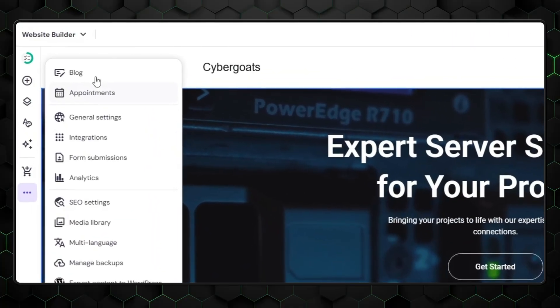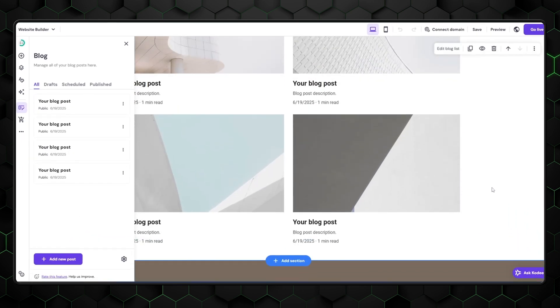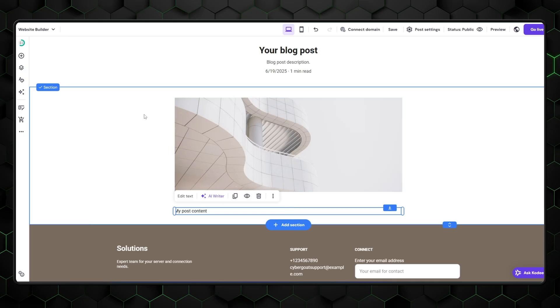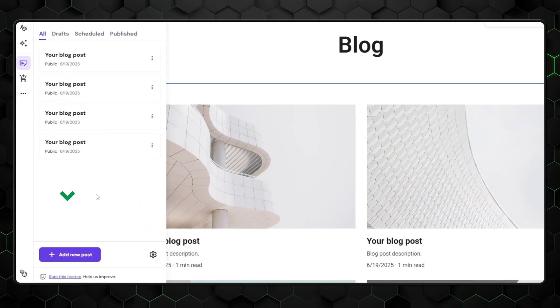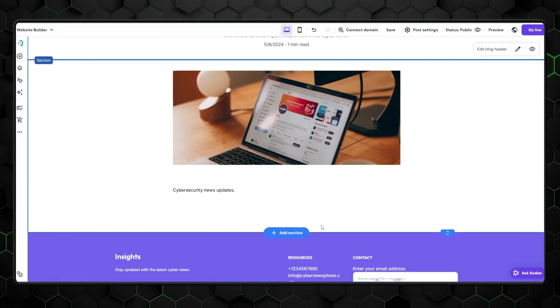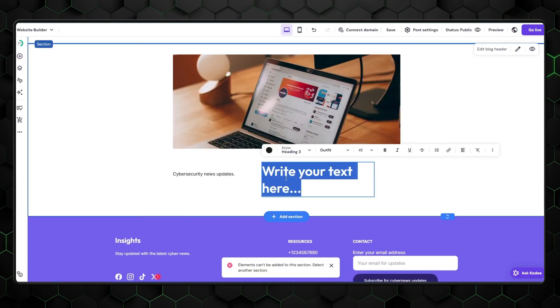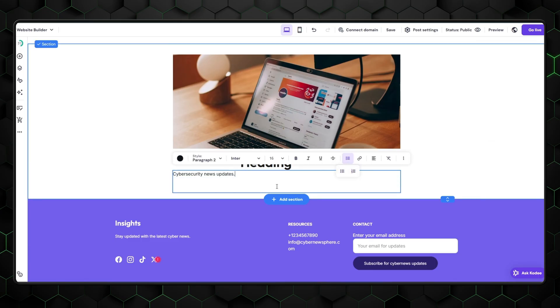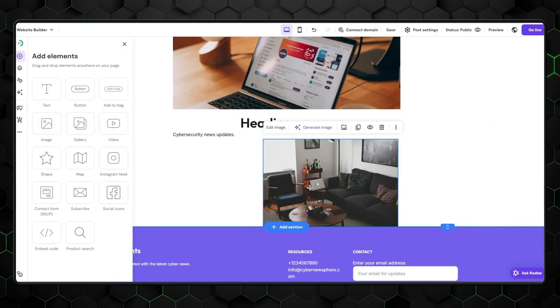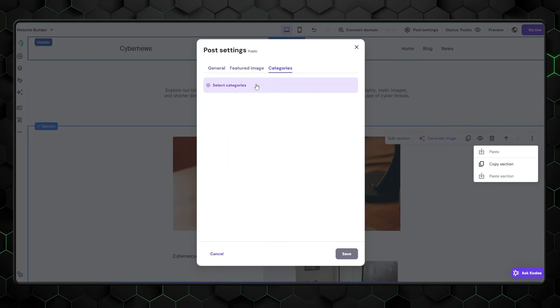Once your blog design is ready, it's time to focus on what really matters: your content. In the Builder, head to the left-hand sidebar and click on the Blog section. That opens up the Blog Manager, where you'll see some sample posts already in place — you can delete these or edit them to kickstart your content creation. To create a new post, click the plus Add Posts button. This opens the Post Editor, where you start by adding a clear, attention-grabbing title, then move on to your main content using the formatting tools. You can insert headings, use bullet points or numbered lists, and add images.